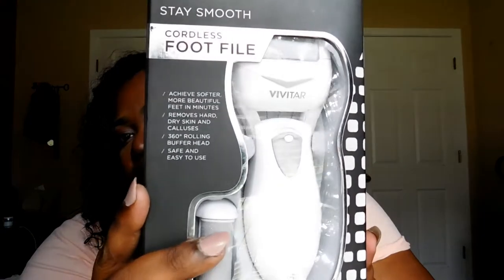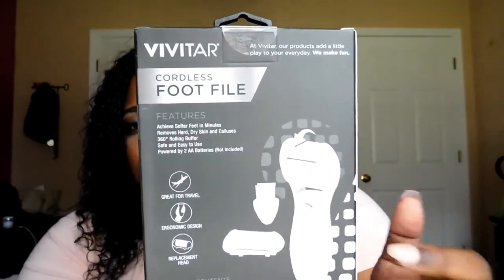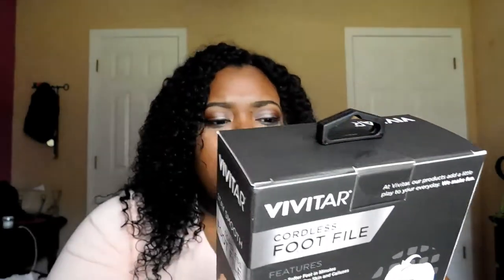Before I get to Walmart, I got one thing from Ross. I got this coilless foot file — I don't know how to pronounce it, but it comes with two foot file heads: one already on and one replacement, plus a brush to clean it. It's almost like a replacement for that pedicure thing at Walmart that's like $20 or $30, but this one was only $9.99.